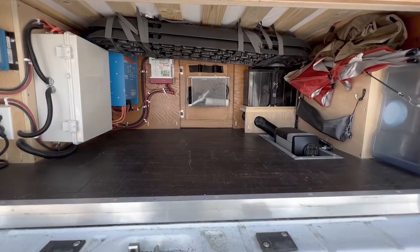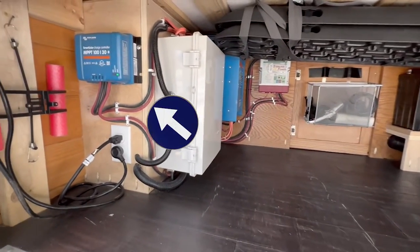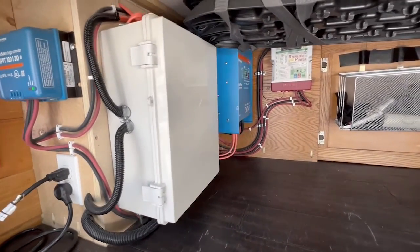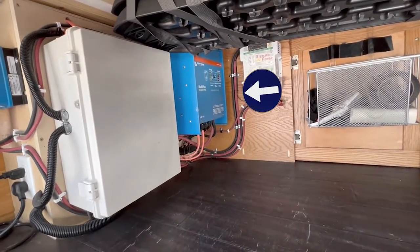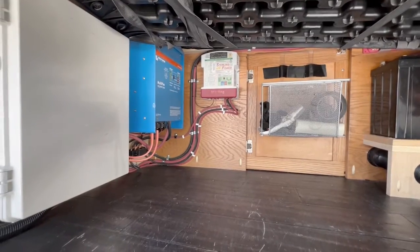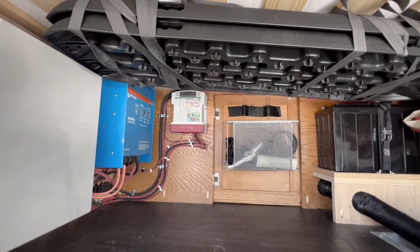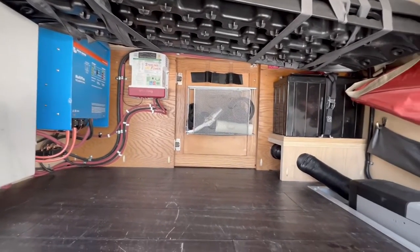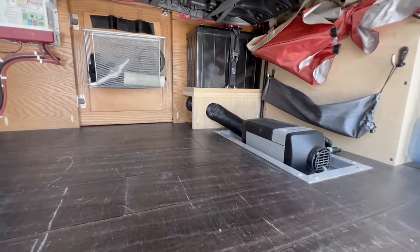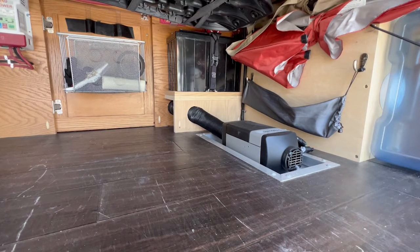With the garage emptied, we can see my electrical: a Victron charge controller which controls the solar power coming in from my 255-watt solar panel on the roof, and a 3,000-watt Victron inverter so I can use almost 3,000 watts of appliances simultaneously. The little white box is a Sterling B2B so I can charge my house battery with the van engine if there isn't enough sun. The battery is a Renogy 170 amp-hour lithium iron, and there's also a Webasto heater which has gotten me through some very cold nights.